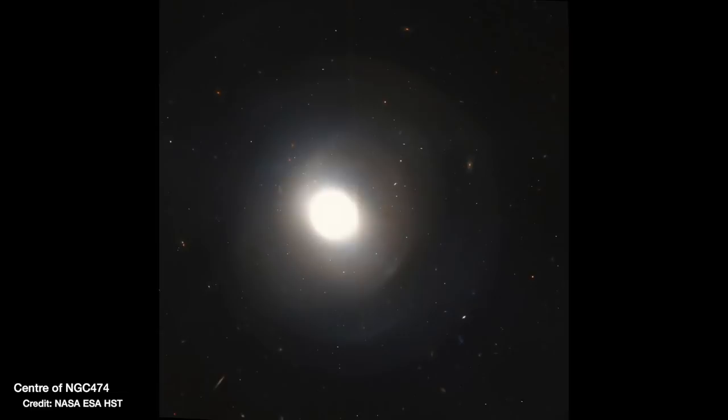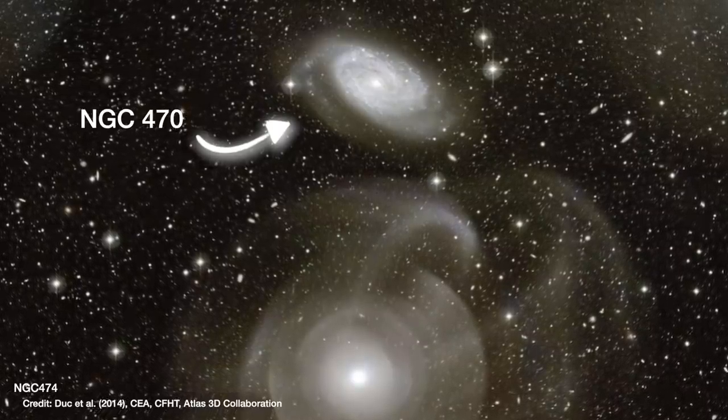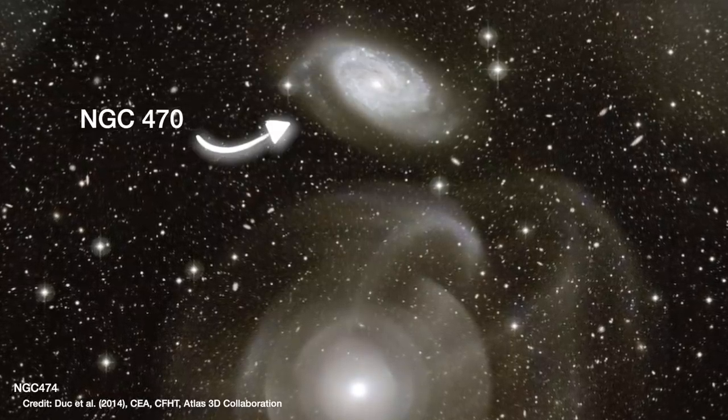That's all we tend to see when we look at it with smaller telescopes or with short exposures, so we don't actually pick up the very faint features around the outside. What we see is that NGC 474 is a blob galaxy — essentially a sphere of stars — unlike its little companion galaxy above it, NGC 470.